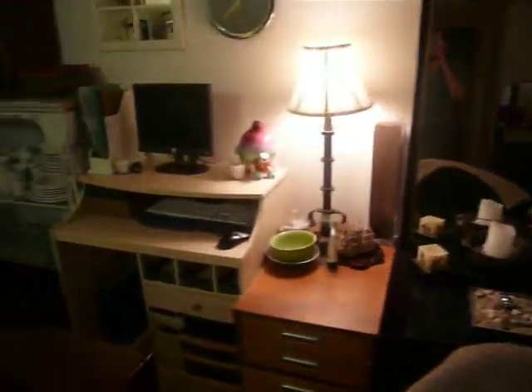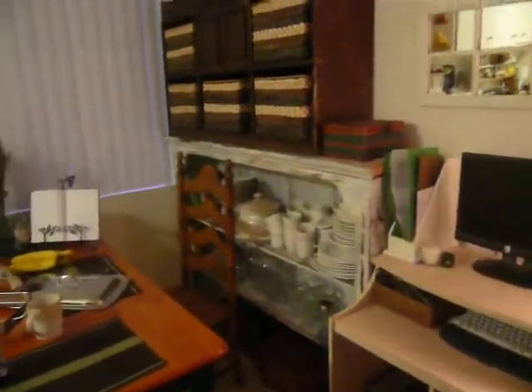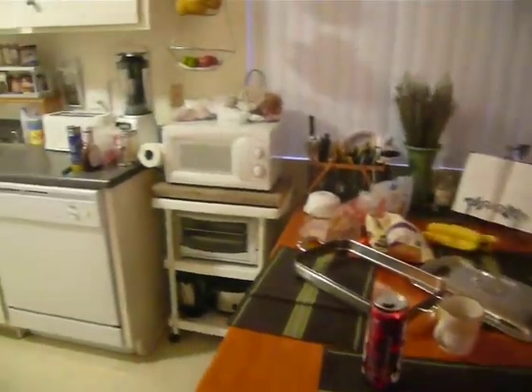And we are heading into the little kitchen area. Here's the other side of the couch. And a little in-between computer station where everybody can work. And the dishes. And we got the table, food ready. A little microwave stand.